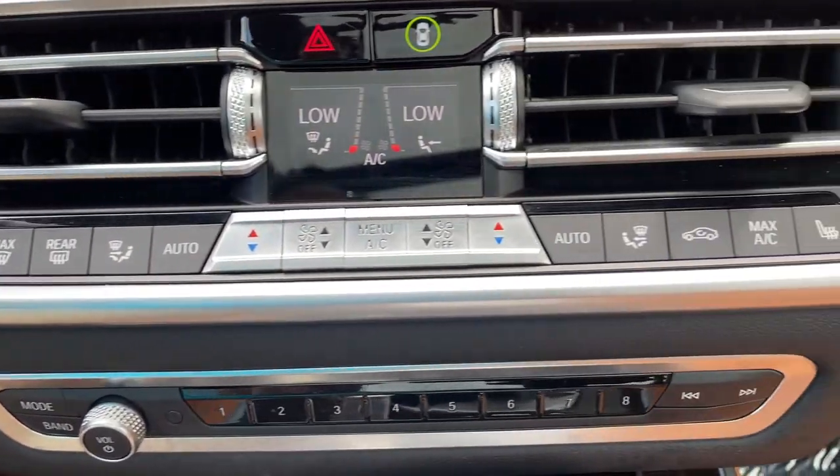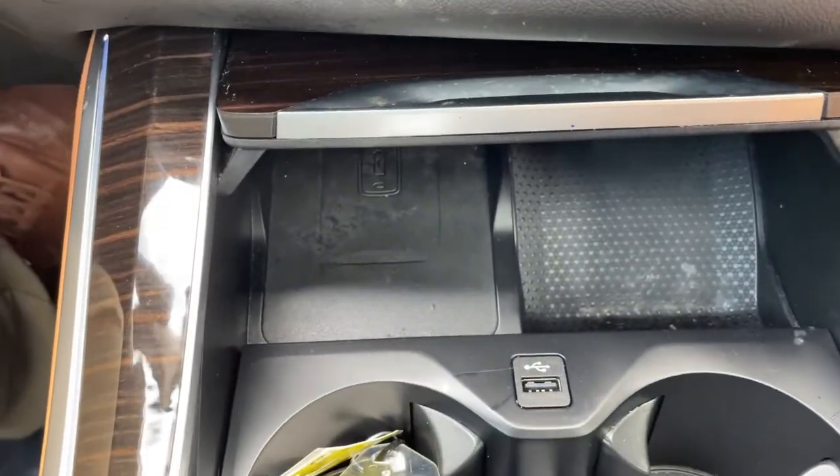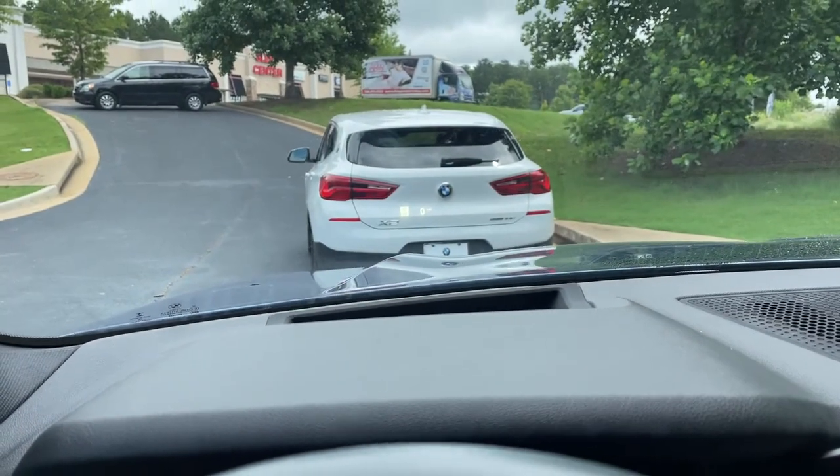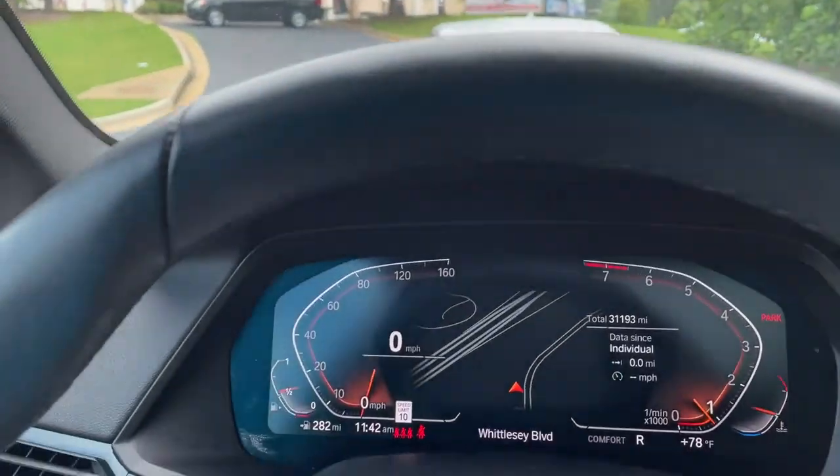Heated seats among our AC unit buttons here, and a wireless charging tray. We do have our shifter and our iDrive knob. We also have a head-up display showing our speed limit on the windshield and turn-by-turn directions when your navigation is active.